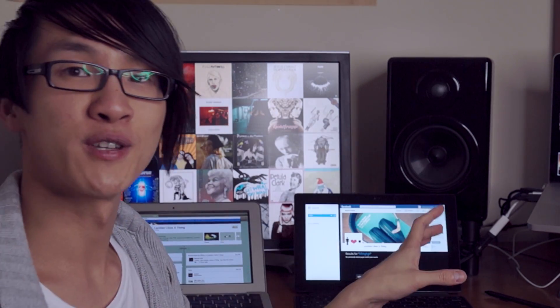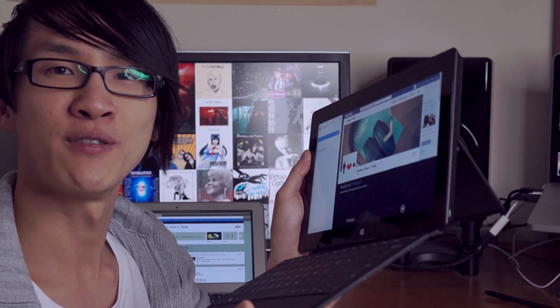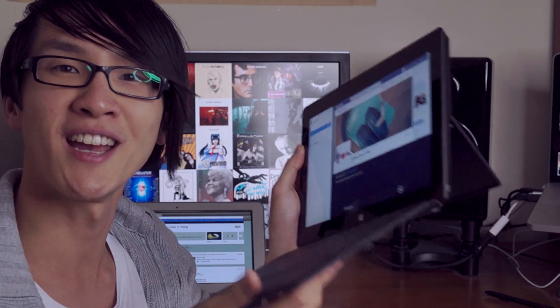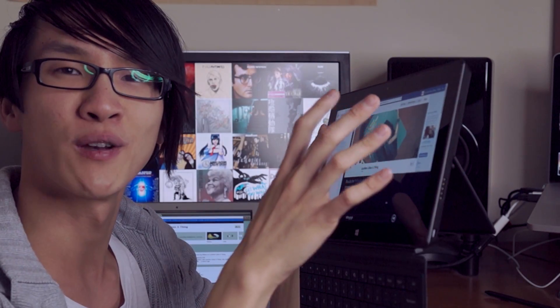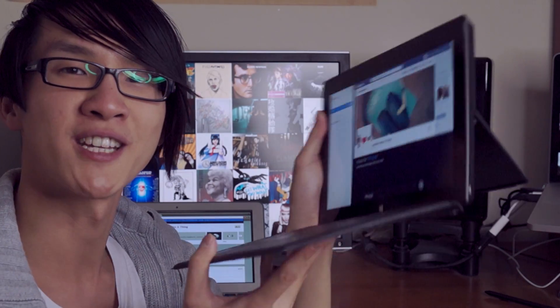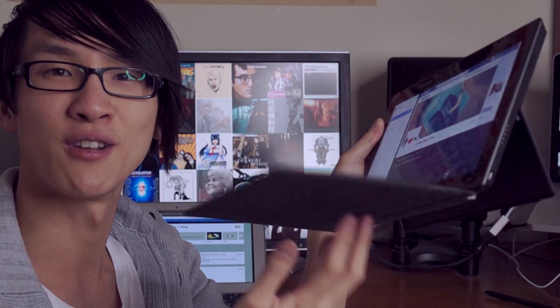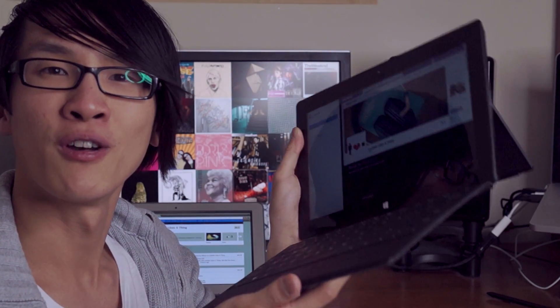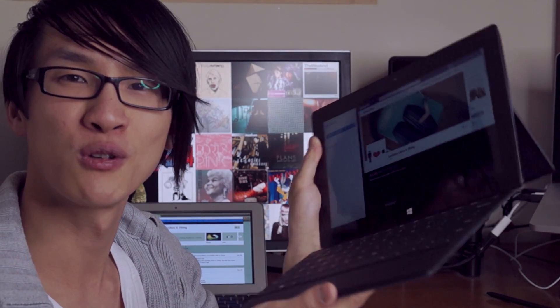The other thing about the Surface Pro is that the kickstand is not variable in angle — it only goes out to one angle — so it can be quite hard to find a good position unless you're sitting at a flat desk. Also, although it's relatively light, all the weight distribution is in the screen rather than divided between the screen and the keyboard, so it's very difficult to use in any situation where it's not just sitting on a desk because it tips forward or backwards. So as a laptop, although you can get away with it, I don't recommend the Surface Pro if you're going to do a lot of typing — it's just not well suited for that.